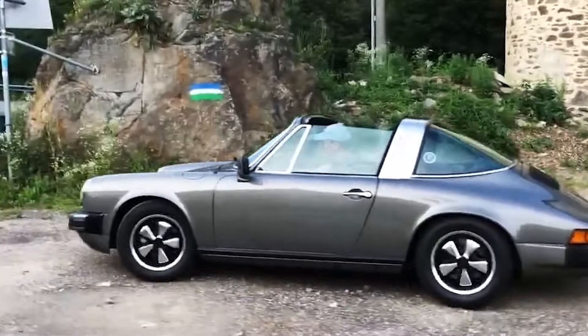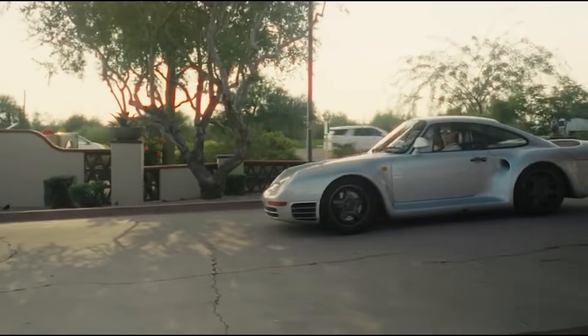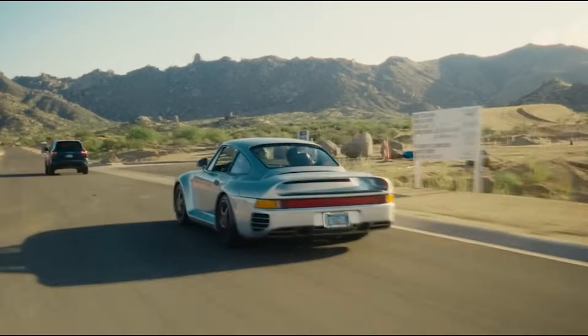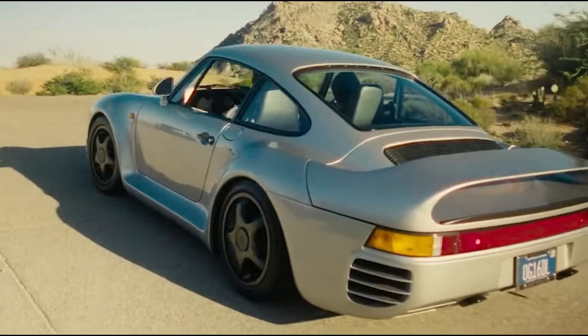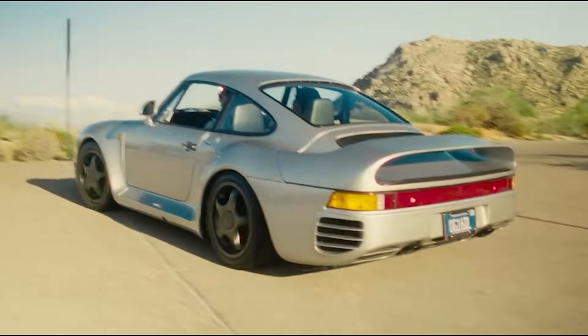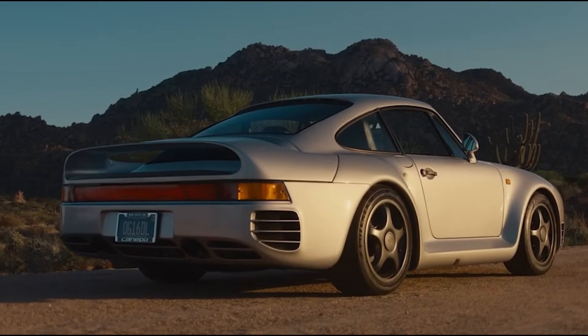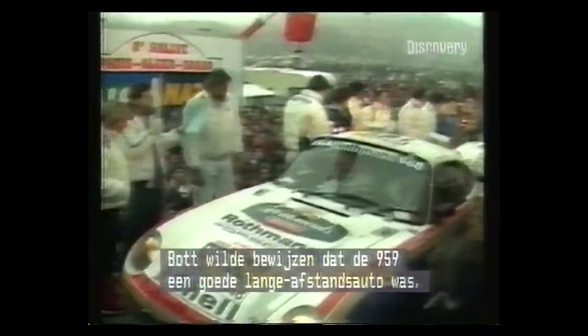Let's get one thing straight: air-cooled engines are cool, like James Dean leaning on a vintage Porsche 356 cool. They're the mechanical equivalent of a vinyl record — raw, unfiltered and dripping with nostalgia. But while they are undeniably charming, they're about as practical in the modern world as a horse-drawn carriage on the freeway. So in this video, let's get into the nitty gritty of why air-cooled engines, while awesome, are fundamentally incompatible with the demands of today's automotive landscape. Buckle up, because this is going to be a wild ride through thermodynamics and engineering.